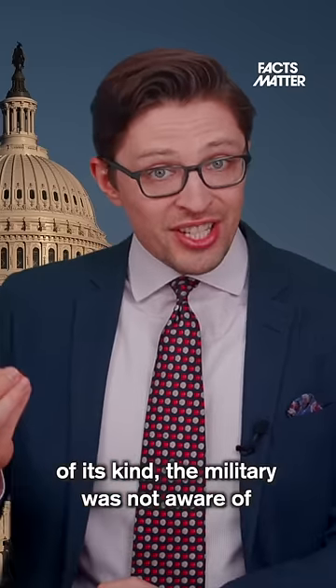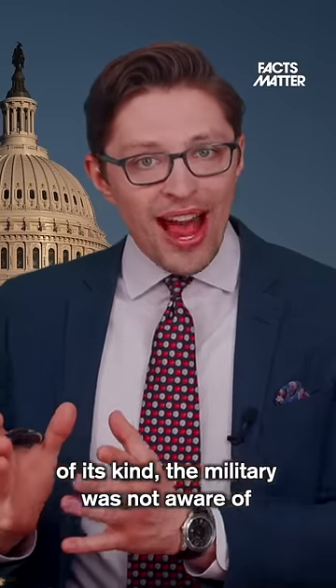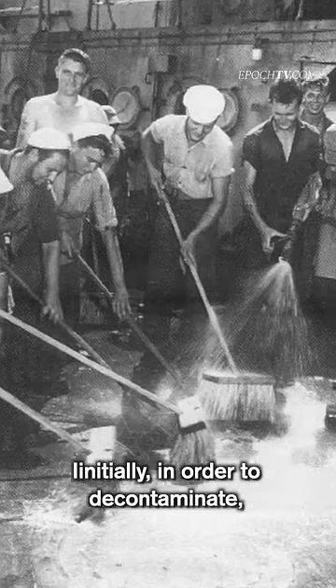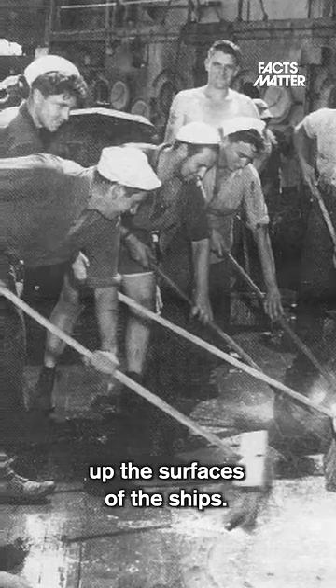Now, because this was the first test of its kind, the military was not aware of how dangerous the radiation actually was. Initially, in order to decontaminate, the sailors were ordered to just mop up the surface of the ships.